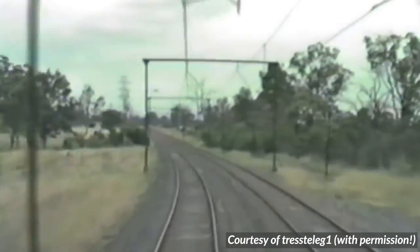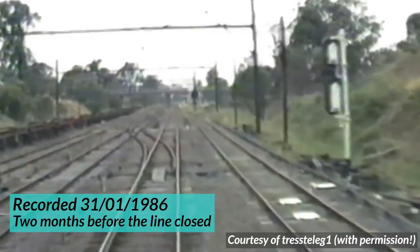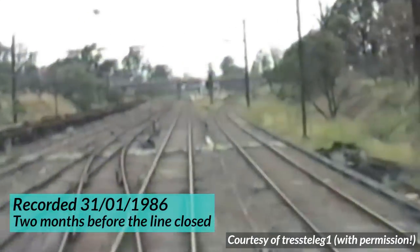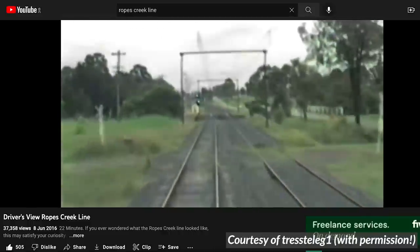The following footage of the line was recorded by Tresteleg1. Massive credit to him, given that this is the only footage available of the line — I'll get to why that is in a bit. Please do watch his full video via the link in the top right.